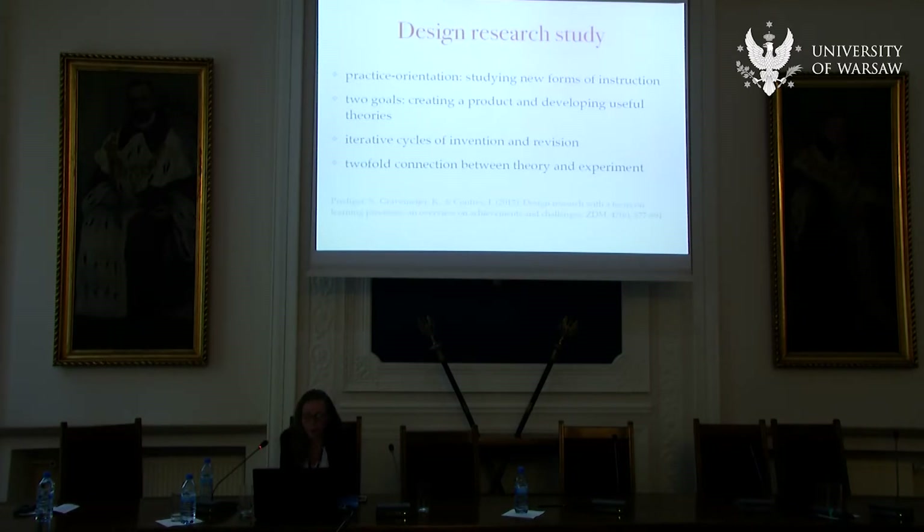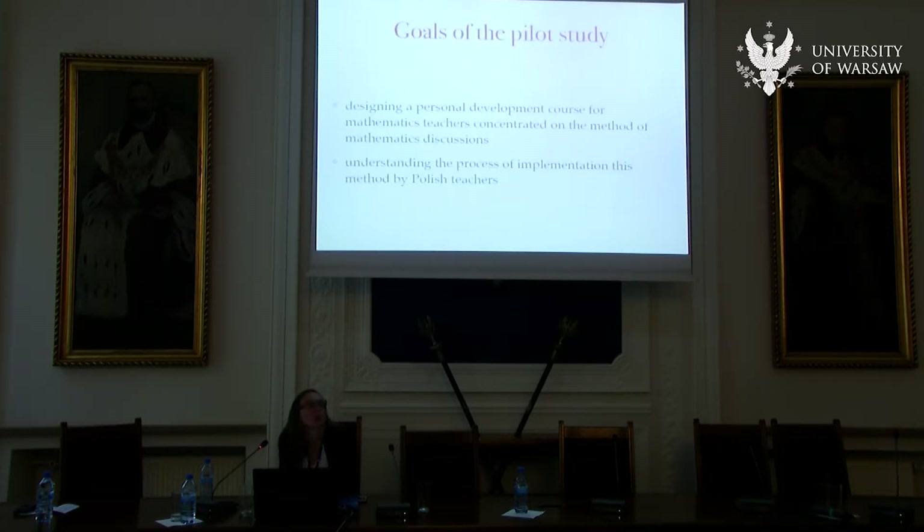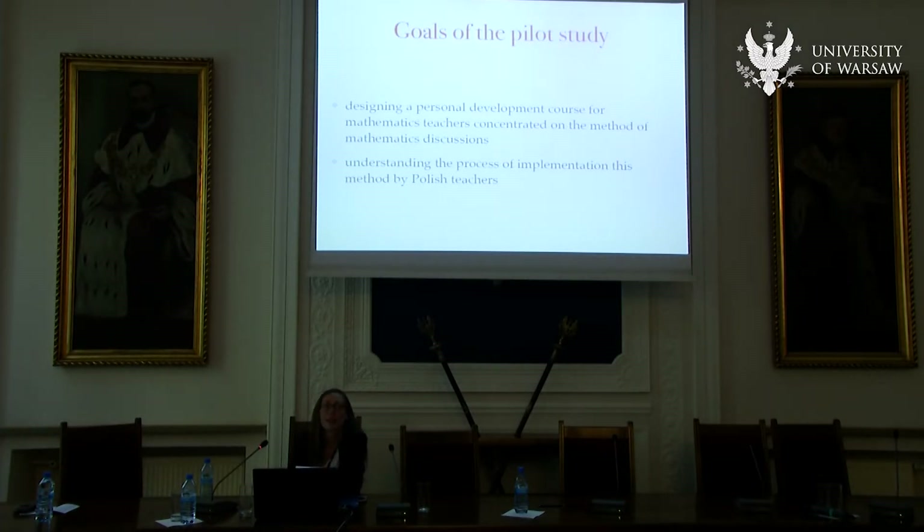A design research study is a way of studying new forms of instruction with two goals: creating a successful product — in this case a course for mentor teachers — and developing useful new knowledge to revise the product and make it better next time. It's an iterative process of designing, analyzing, and implementing changes, a cycle in which theory informs practice and practice informs theory. What has been done so far and what I want to talk about today is the first iteration of this process — a pilot study in which our mentor teachers took part.